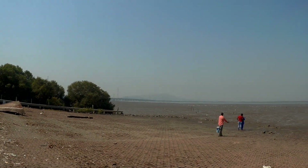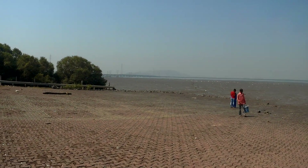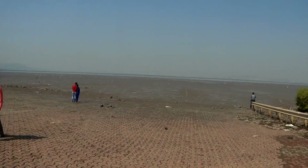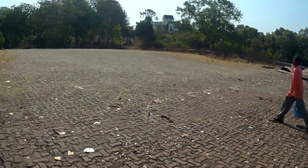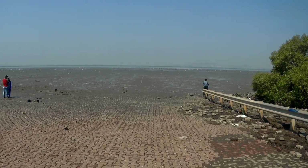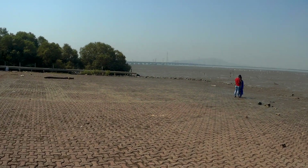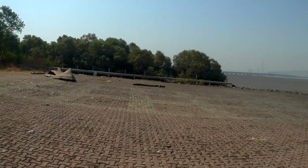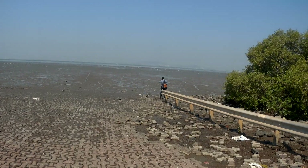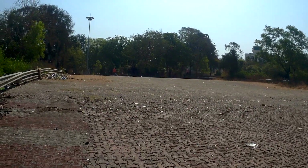You can see a bridge — it is the Vashi-Mankhurd linking bridge which links Navi Mumbai to Mumbai. And this ramp over here, this was actually a jetty for hovercraft. When I was a kid there used to be two hovercrafts which used to give ferry services from this place — from Vashi to Gateway — I have heard, but I'm not sure about it.